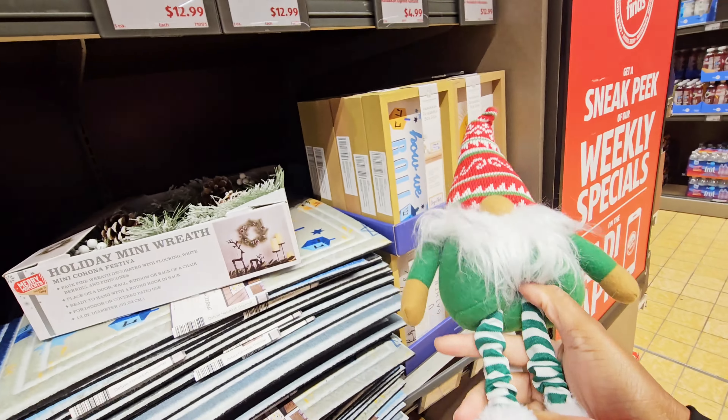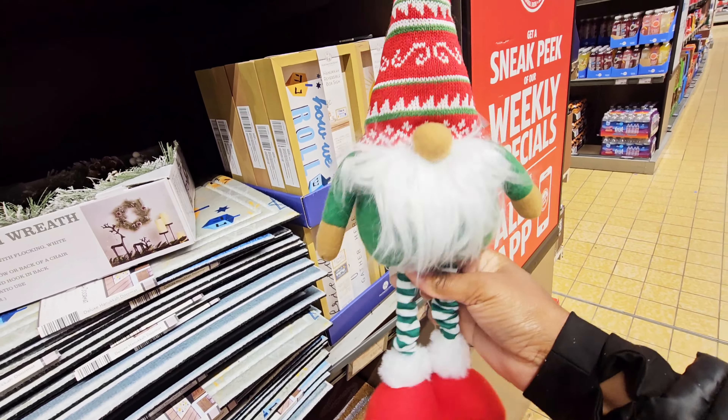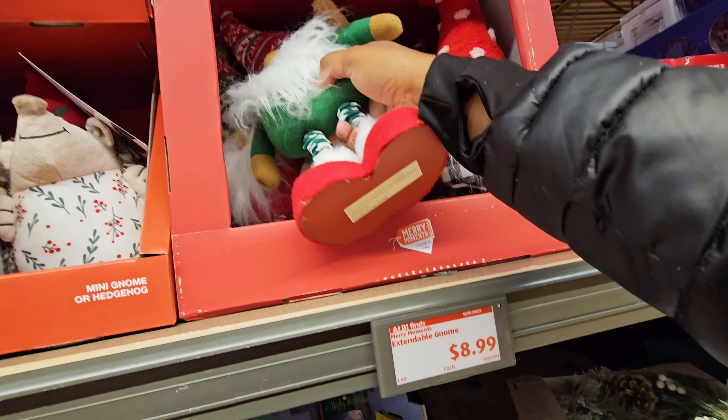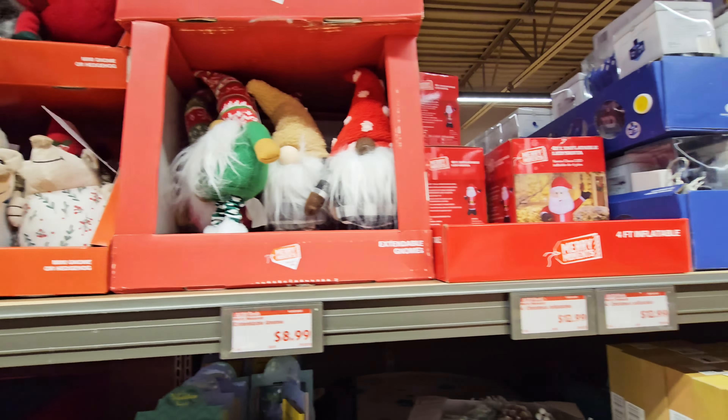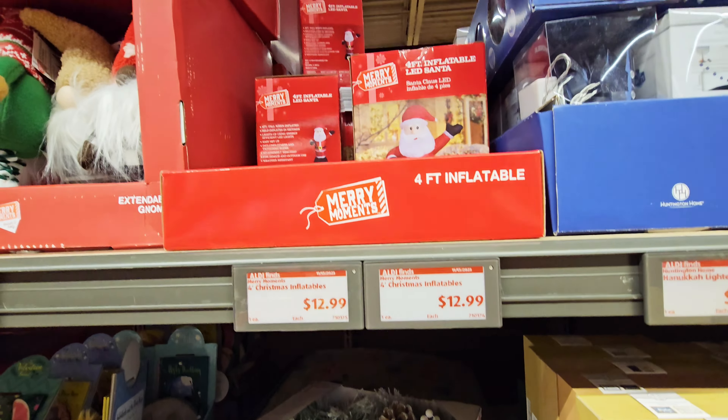This is extendable so you can raise it up and then they can stand up. $8.99. They have the four-foot inflatable LED Santa — $12.99.